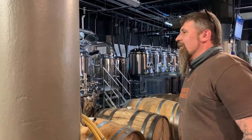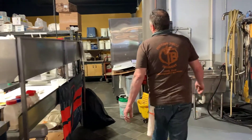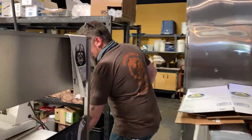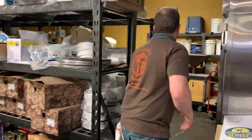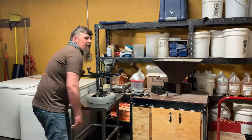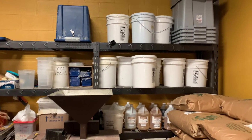So the brew house starts back here. We'll walk past the kitchen. This is sort of the grain storage area where we just keep all our grains and mixes.